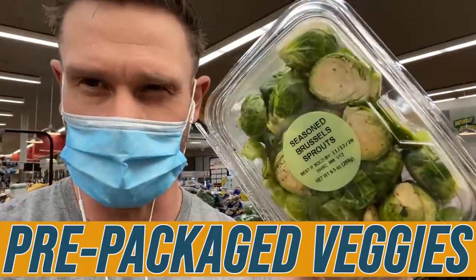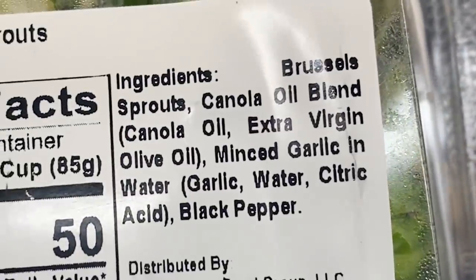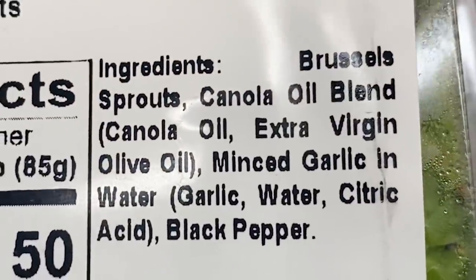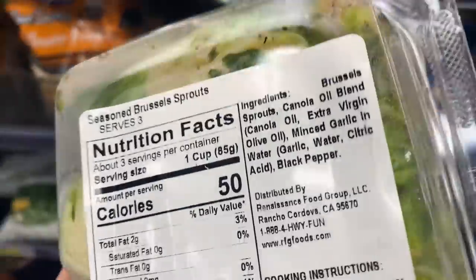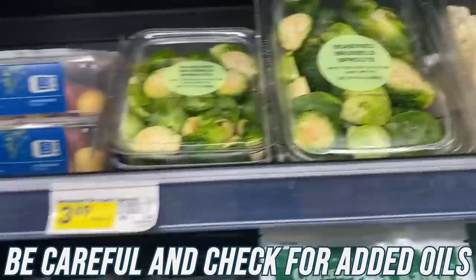I just stumbled across some pre-packaged veggies — seasoned Brussels sprouts. Just want to show you what can happen if you're not careful. Beautiful Brussels sprouts, but with a canola oil blend: canola oil, extra virgin olive oil, and minced garlic. That's not terrible since it does have olive oil, but a lot of times you'll see canola and soy, so just be careful when you see pre-seasoned vegetables like this.